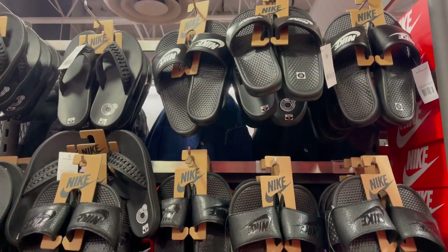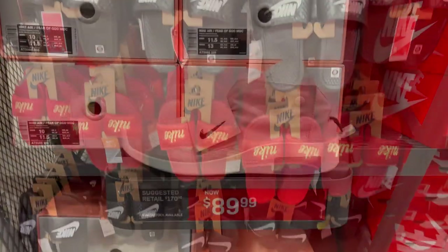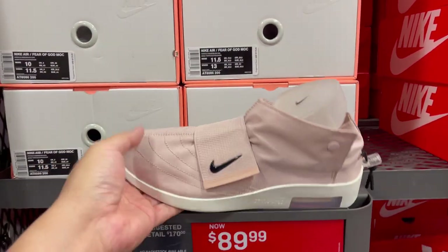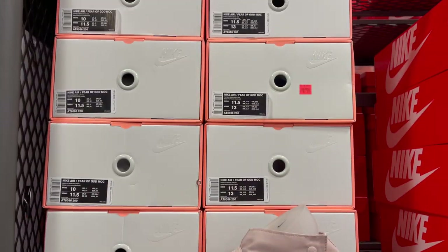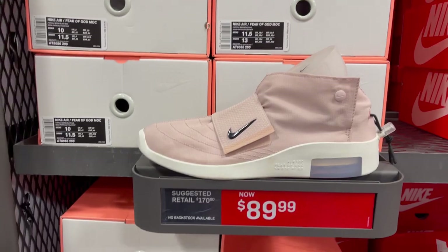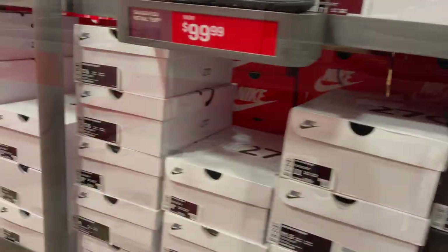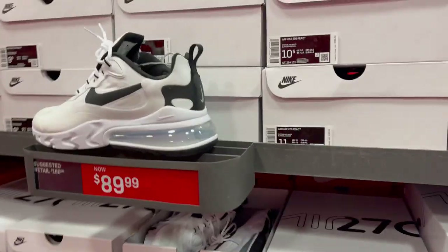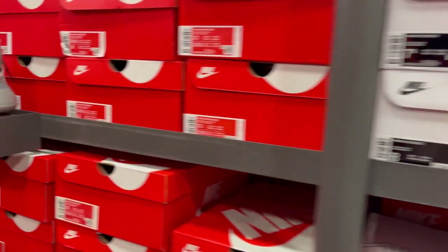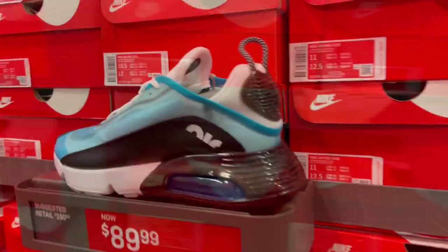Quick look at their slips and slides. If you guys are looking for the Particle Beige mock Fear of Gods, they're here for $89 bucks, sizes 9 to 11.5. You have the Air Max 720 818s in all black, a couple of 270s in this colorway, and plenty of 2090s in this colorway.